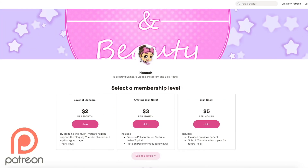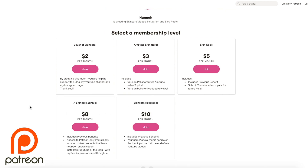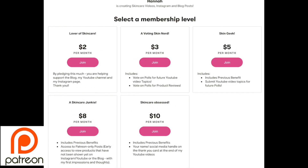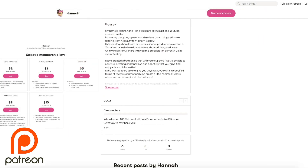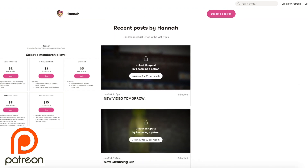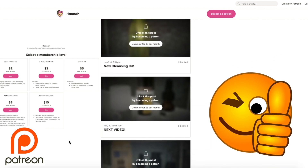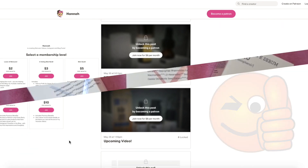Also, if you would like to support the channel on Patreon, there are many perks and benefits such as voting on various polls including YouTube video topics and skincare review polls. You can also be part of the Patreon community where you get to exclusively see new products I've gotten and hear my early first impressions. I have a lot more perks I am planning on adding in the future. I'll leave the link down below.